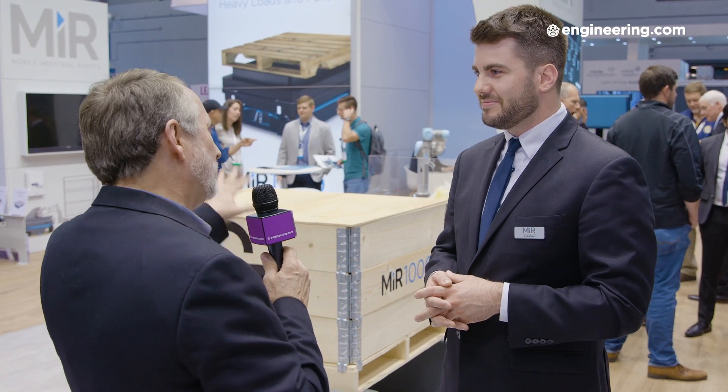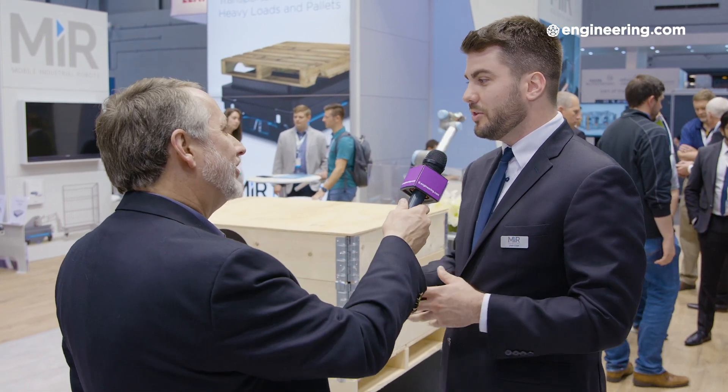That's a critical edge case we see frequently — the machine goes to pick something up that isn't there, but doesn't know it, and then goes to put something down where there already is something, whether it's an existing pallet or another person. We address that absolutely — we use the sensory data on board to see whether or not there's a pallet there. Ultimately, we're an open tool for transport, so we make it really easy to communicate with our system, pull in different sensory data, take in inputs, and make decisions based on those inputs.